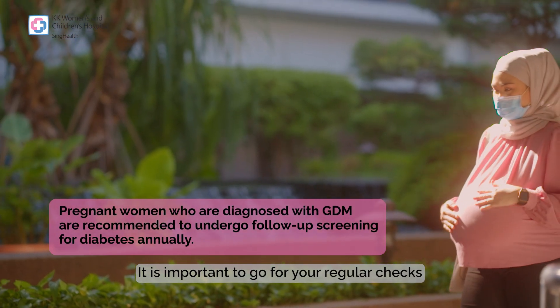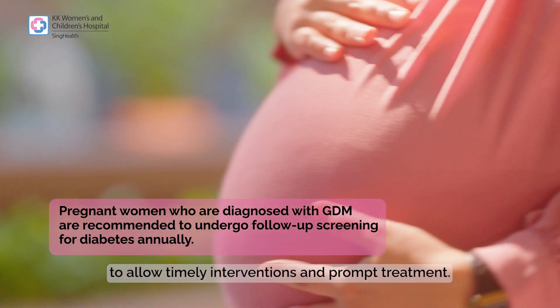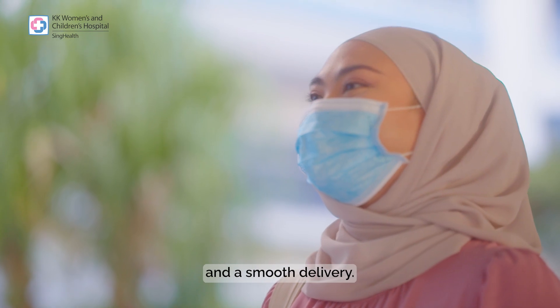It is important to go for your regular checks during and after delivery to allow timely interventions and prompt treatment. We wish you an enjoyable pregnancy and a smooth delivery.